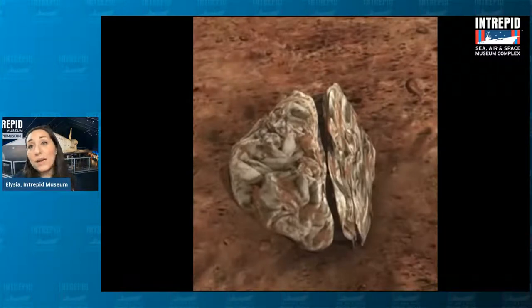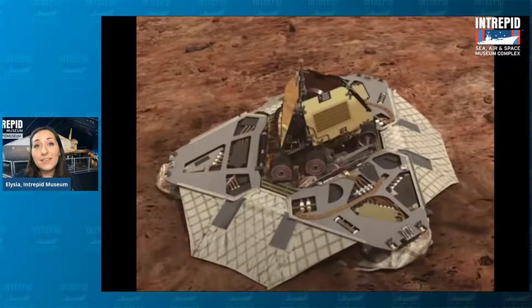Once that is over, they deflate and shrivel up, and eventually they open up and reveal the little golf-cart-sized rover inside. But these aren't the last things that we sent to Mars. The last two things that we sent were Curiosity and Perseverance, and they actually got to Mars a little differently.